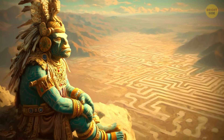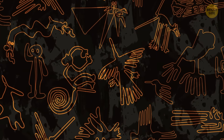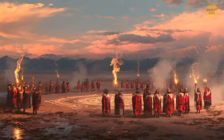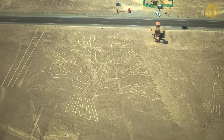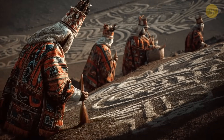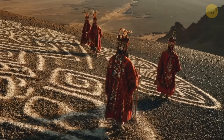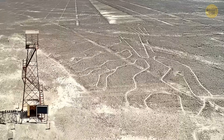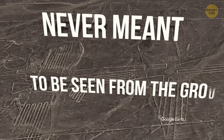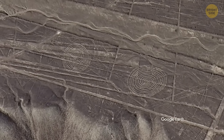Theories flooded in. Some claimed the lines were messages to deities watching from the heavens; others thought they might mark the paths of underground waters or serve as ritual sites to call for rain. But the leading explanation today is both clever and beautiful: the Nazca people scraped away the dark gravel coating the desert to expose lighter soil beneath, creating enormous white outlines that have survived for centuries thanks to the desert's dry, windless climate. The Nazca Lines were never meant to be seen from the ground — at least not by wingless humans. But now we have satellites, and it's breathtaking.